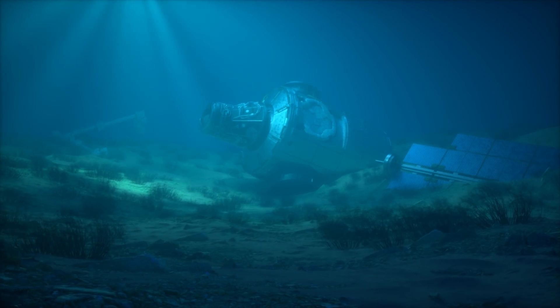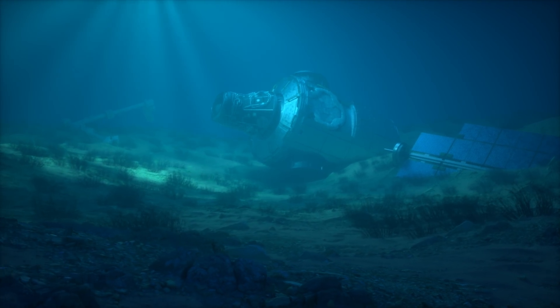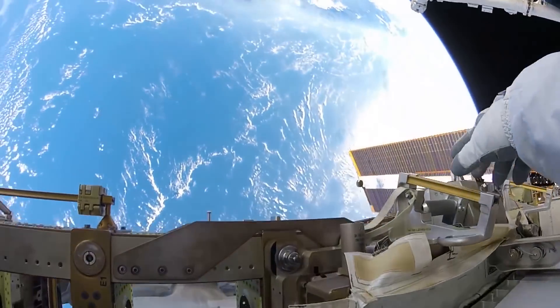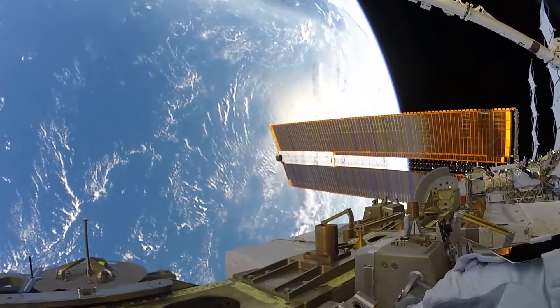Here, in Earth's watery spacecraft graveyard, the remains of the ISS will lay, after over two decades of valuable service to humankind. But this all begs the question: why crash such a valuable piece of space infrastructure?